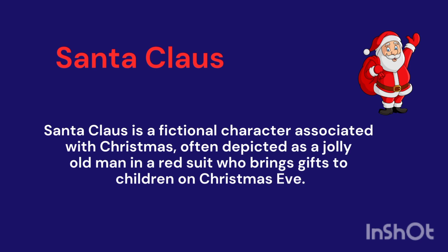Santa Claus. It's a fictional character associated with Christmas, often depicted as a jolly old man.